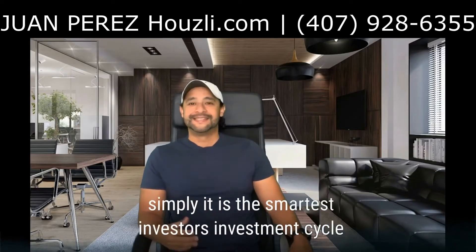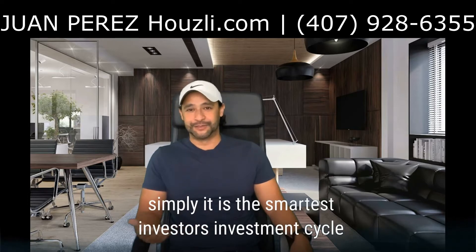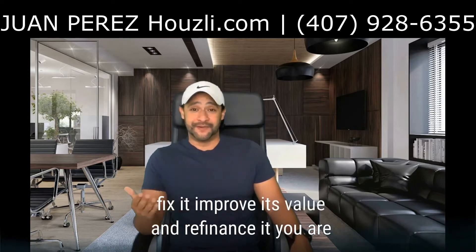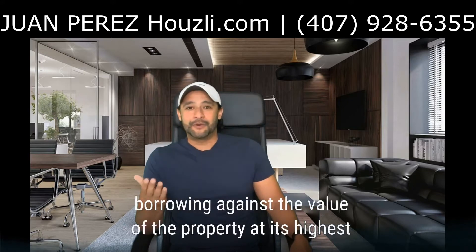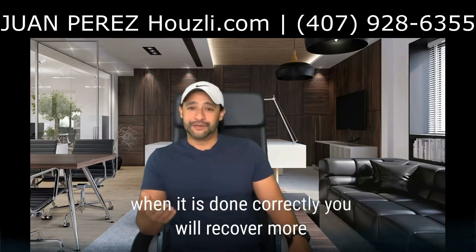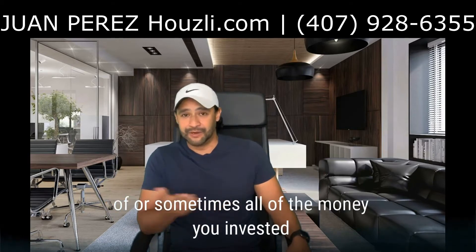What's the BRRRR method? Simply, it is the smartest investor's investment cycle. When you buy a property, fix it, improve its value, and refinance it, you are borrowing against the value of the property at its highest. When it is done correctly, you will recover more of, or sometimes all of, the money you invested.